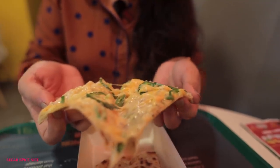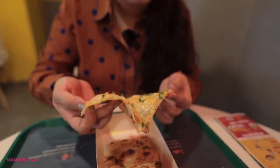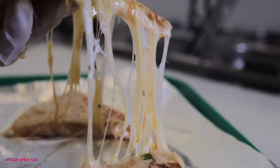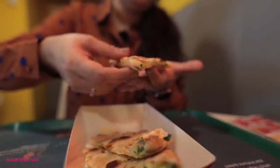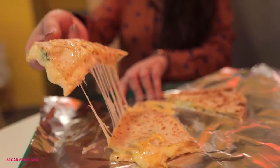You have to eat this when it's piping hot. The tortilla is made of maida — all-purpose flour — and it kind of loses its bite as it gets cold. And even the cheese, that warm cheese, you have to enjoy it when it's piping hot. You can try the regular quesadillas also with the mixed veggies, but if you want something a little bit more cheesy, then try the chili cheese one.